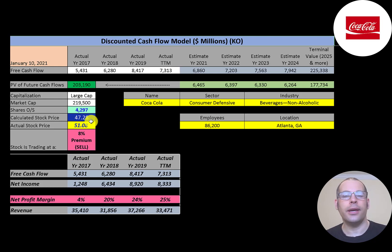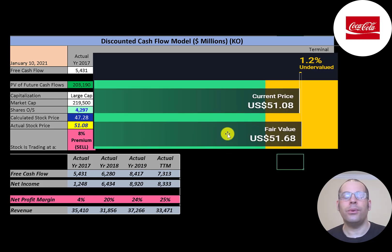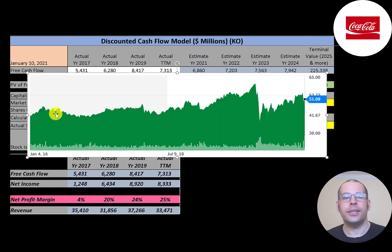Dividing $203 billion by 4.3 billion shares gives a calculated stock price of $47. They're trading at $51, so they're trading at an 8% premium — it's a sell according to the model. Simply Wall Street's valuation is close to where the stock is currently trading. The stock peaked in March, then dropped significantly in the crash, and has increased about 60–70% from the bottom but remains at a nice discount relative to its all-time high.